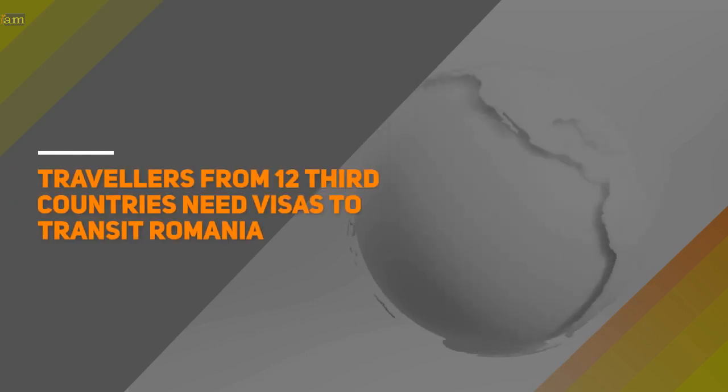As Romania joins the Schengen Zone, 12 non-EU nationals need a transit visa to stopover in Romania. In this video, we talk about who needs to get a transit visa when passing through Romania to their destination.